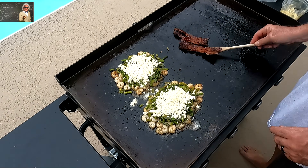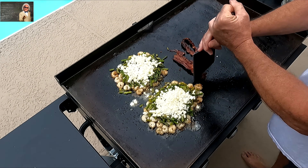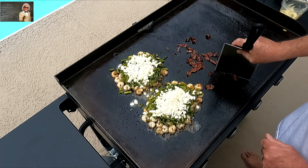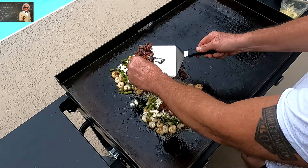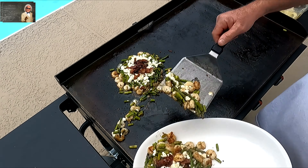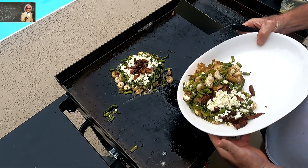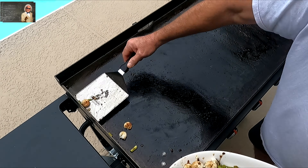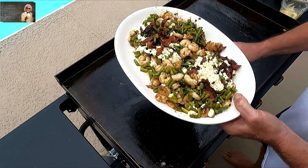Pre-cooked bacon — we did a video on how to cook your bacon in your house without making a mess. Words cannot describe how good this meal was, and healthy too.